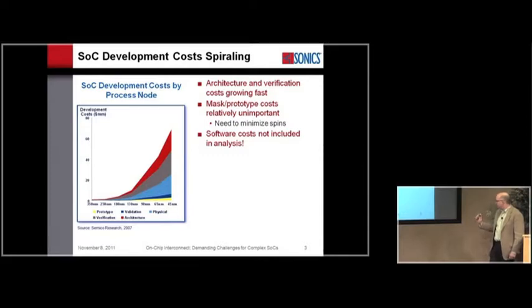This graph from Gartner talks about a breakdown of where the costs go in a large SOC program by process node. The data is a bit dated, but their estimates for the 45-nanometer node show development costs for the hardware part — not including software — approaching $80 million. Many estimates for 28 nanometers show it getting past $100 million. That's the $100 million problem. The architecture and verification tasks are growing much more rapidly than the others. Mask costs barely even show up on this diagram as long as you get it right the first time.